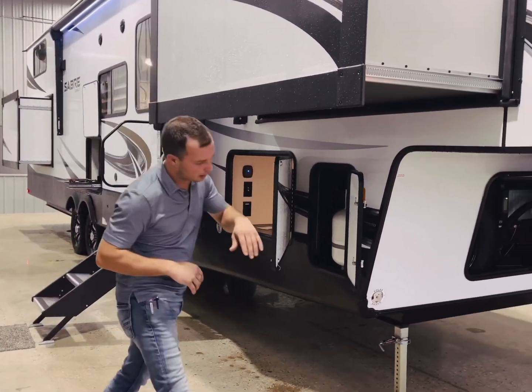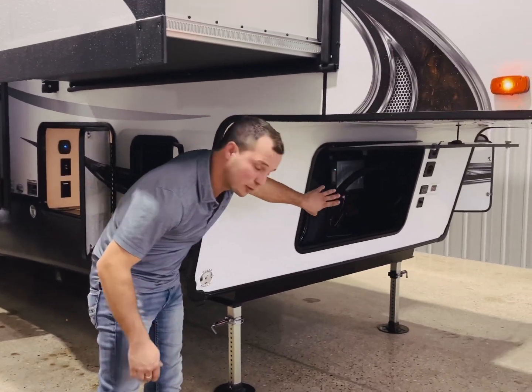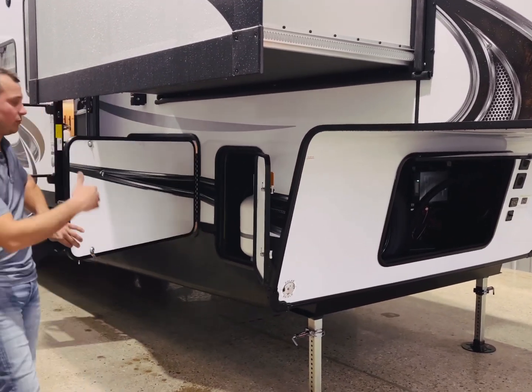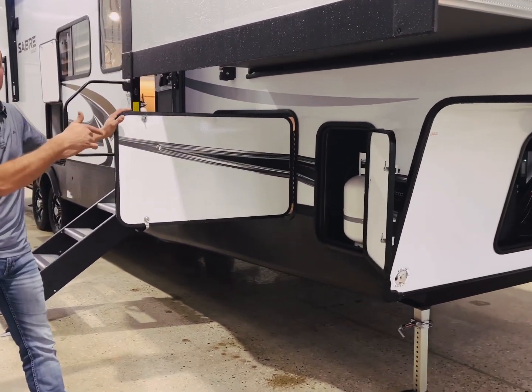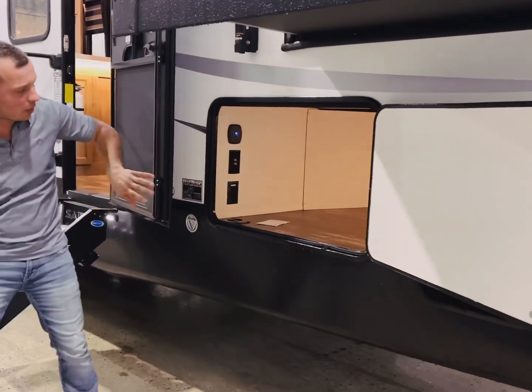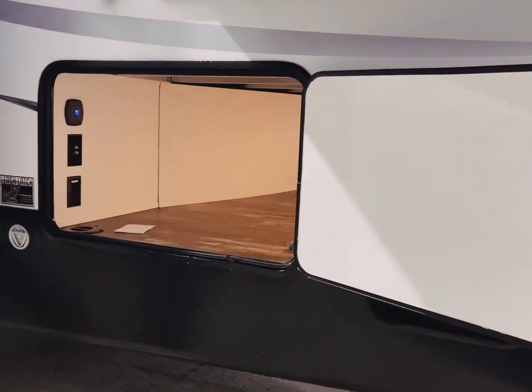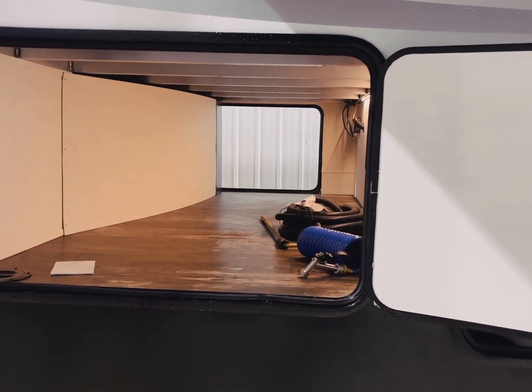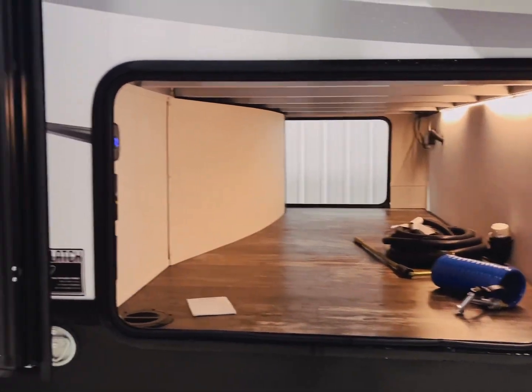First off, up front, the exterior storage area where your battery compartment is, a total disconnect switch, 20 pound propane tank, one on each side. We've also got a storage pass-through that will go all the way through onto the other side where you've got your docking station and everything there as well. You've got access from the other side.